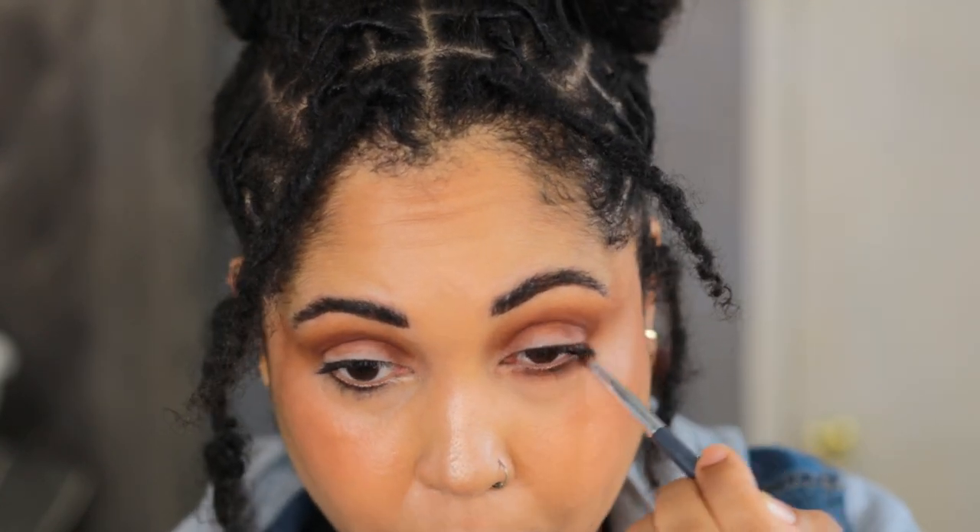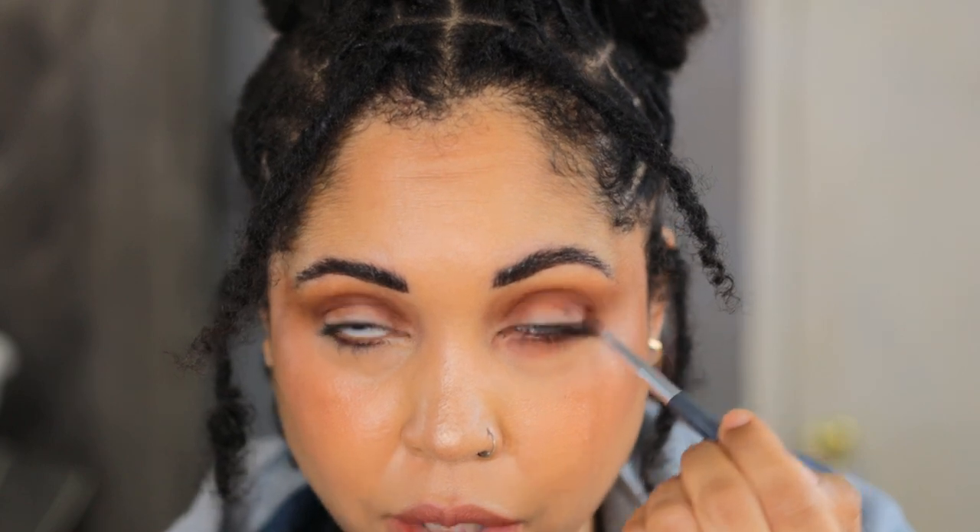For base I have the Charlotte Tilbury Airbrush Flawless Bronzer in shade Tan, concealer is Pat McGrath, and I set everything with the Hourglass Ambient Palette. Now the look has gotten a little smokier. I'm sweeping the transition shade under my lower lash line. I used the blush and highlighter from this Natasha Denona palette, and for my lips I have a ColourPop liner and Lisa Eldridge in Velvet Muse.